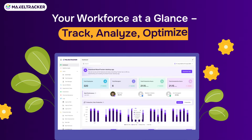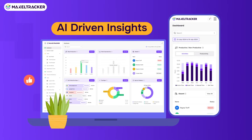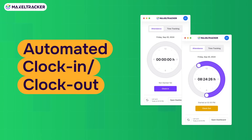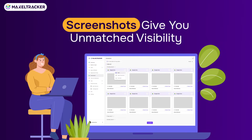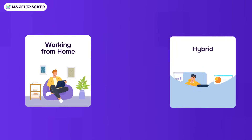Productivity tracking features like dashboard, AI-powered apps and website categorization, apps and website usage, automated clock-in clock-out, system logs, and screenshots provide unmatched visibility while prioritizing data privacy of employees working from home.